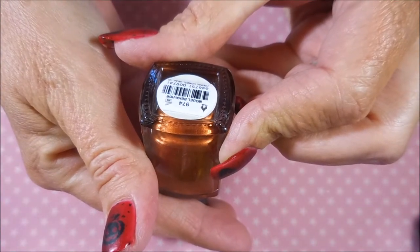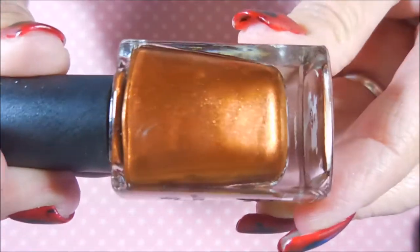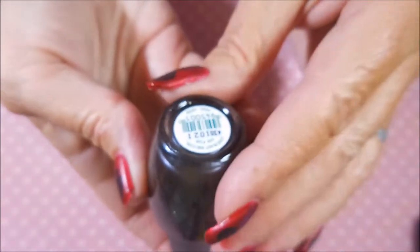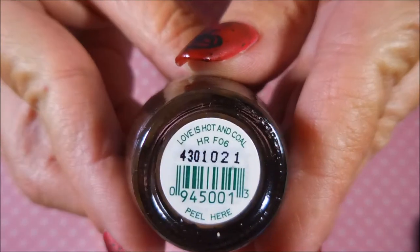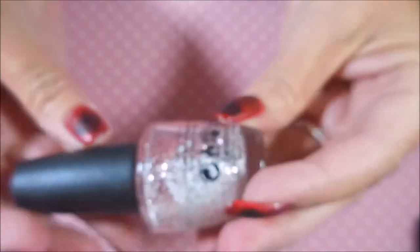This is a Color Club called 'Model Behavior' — beautiful, I love that. Then we have another OPI called 'Love Is Hot and Cold' — I was really excited because I remember hearing about this one but never picked it up.